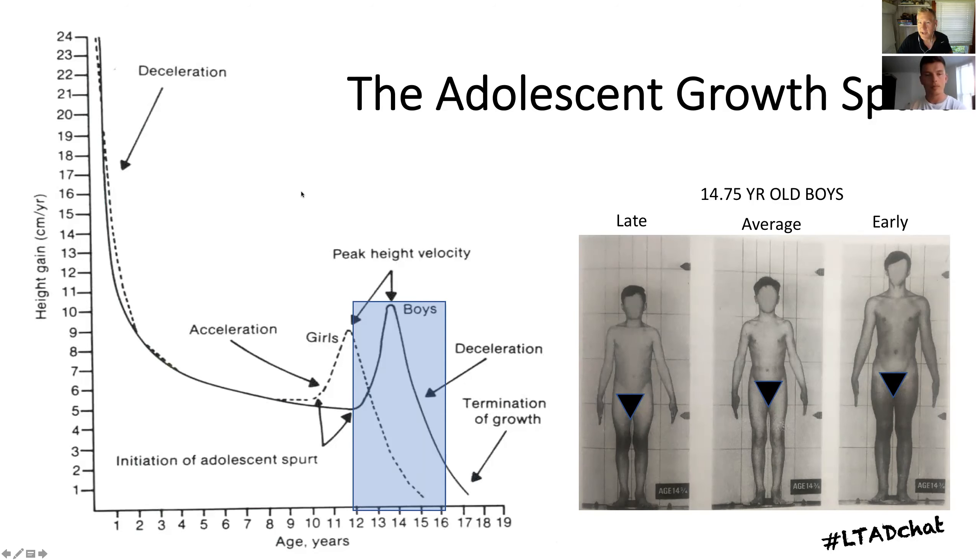Welcome, David, to LTAD Chat. This is the short version of LTAD Chat, where we use a picture that's worth a thousand words — I think we have three pictures this morning. We're going to talk about the adolescent growth spurt and injury risk. David is a sports scientist at AFC Bournemouth Academy and also a PhD student at Bath University, where he works very closely with Dr. Sean Cumming around this topic.